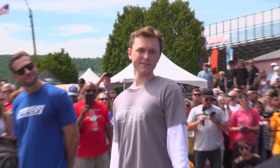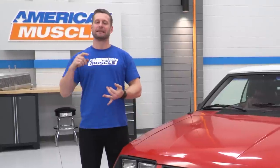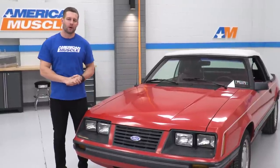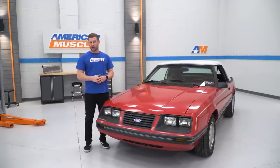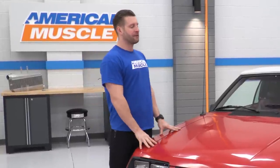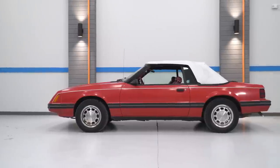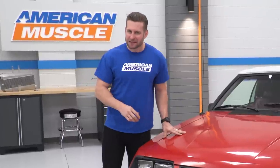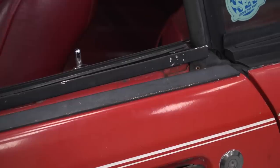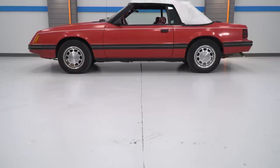This car belongs to a young man named Matt from the Philadelphia area. Matt's just like any other high schooler — likes to hang out with his friends and loves football — except with one big exception. Matt recently underwent a heart transplant at the young age of 17, and it's something he's going to have to deal with for the rest of his life. When Make-A-Wish reached out to us asking if we would help with his Fox body, of course we said yes. This thing actually belonged to Matt's grandmother and was passed down to Matt with about 30,000 miles on it, about 50,000 now.